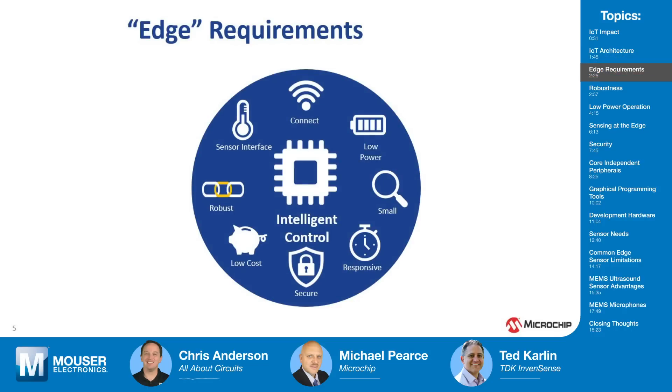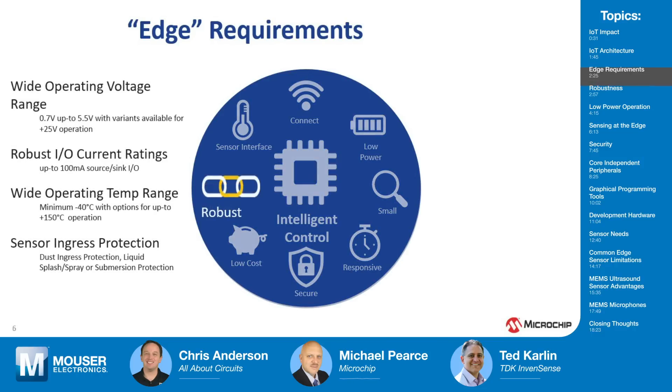You already touched on a few things that designers need to address in IoT devices, like security and connectivity. But what are some of the things designers should think about when designing an edge device? There are key requirements: the sensor interface, how you connect to the Internet, low power — especially if you're battery powered — the physical size, how responsive it is, security, low cost, and it definitely has to be robust.